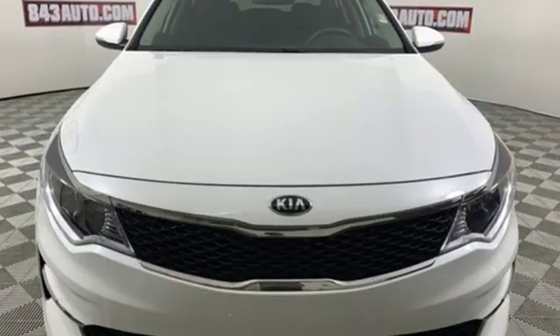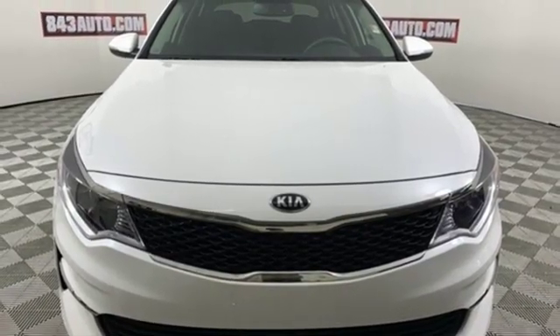Step into a Kia and be surprised. You'll never know until you try. Test drive it today.